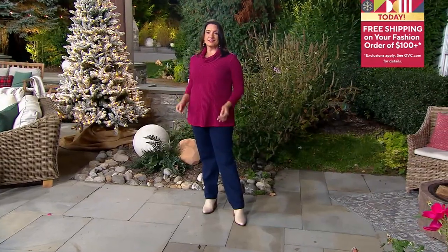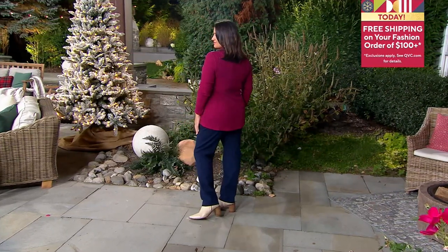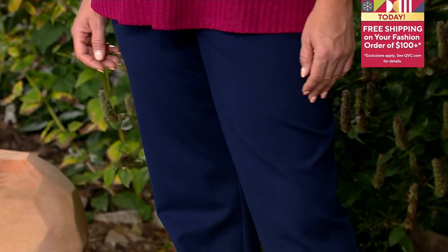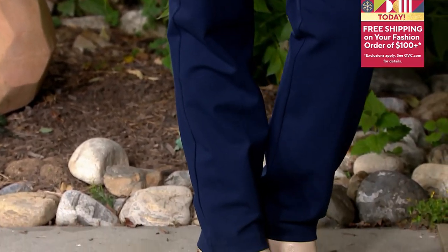All right, my dear. You want to talk about the Ponte Pants? I do. These Ponte Pants are like the bomb — one of the best pants we've done in the past 33 years. It's how I started in the fashion industry, learning how to fit a trouser, and the fit of a trouser is so critical.